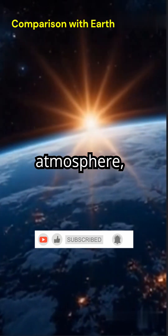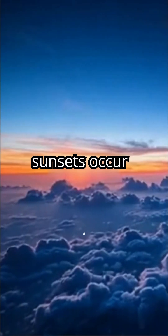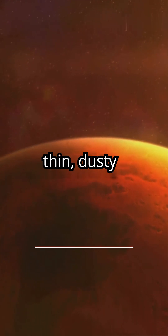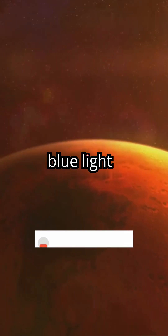On Earth, due to its dense atmosphere, blue skies result from Rayleigh scattering. Red and orange sunsets occur as blue and green wavelengths are scattered out over a longer atmospheric path. Whereas on Mars, due to its thin, dusty atmosphere, Mie scattering dominates, forwarding blue light during sunsets, resulting in a bluish hue near the sun.